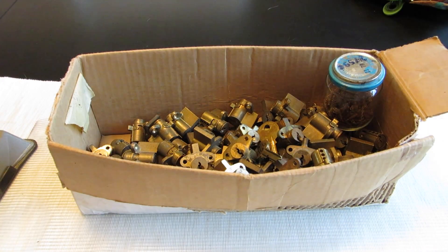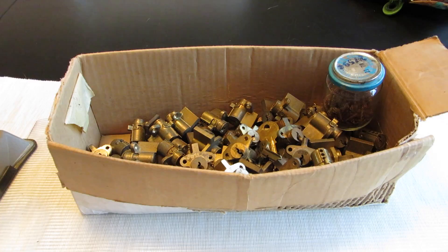Hey guys. It happened again. I was just minding my own business at the post office waiting in line to mail Jeff Moss his box of locks back as a thank you for the ones he sent me, and I was bored so I hopped on Craigslist, typed in locks, came across this post, and I couldn't resist.